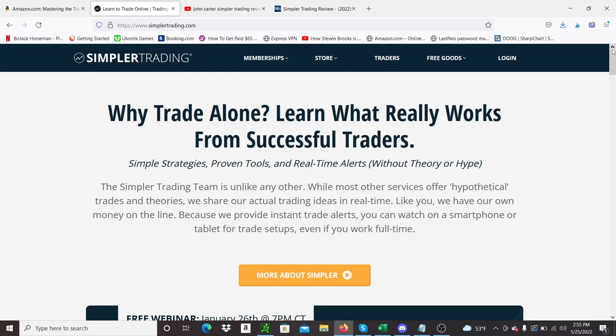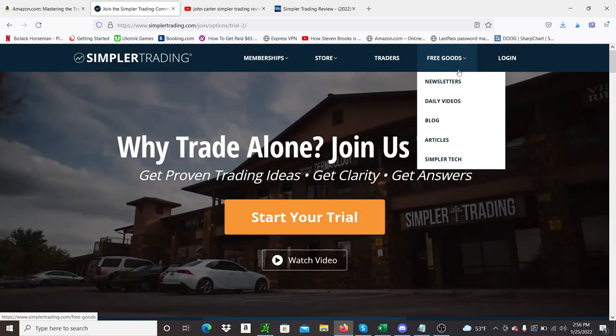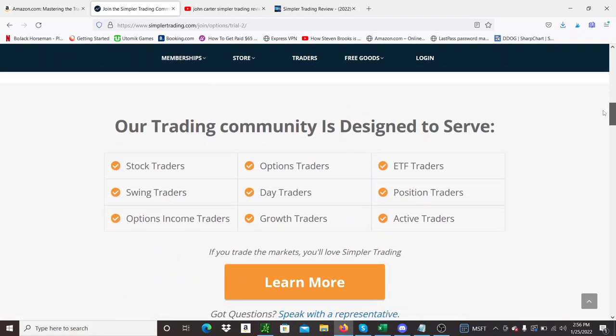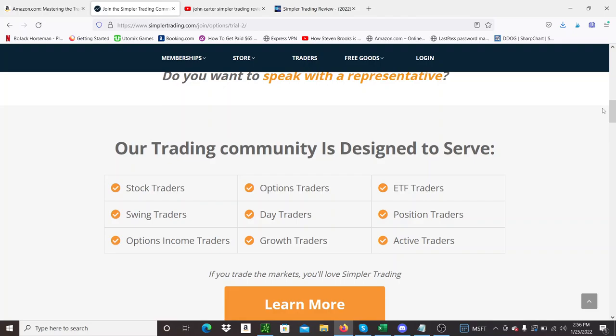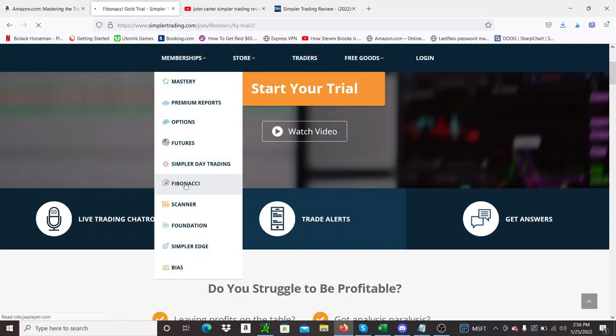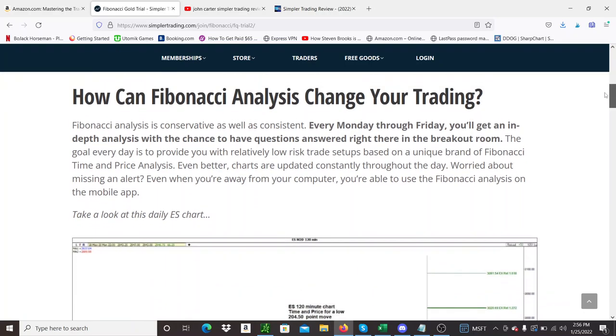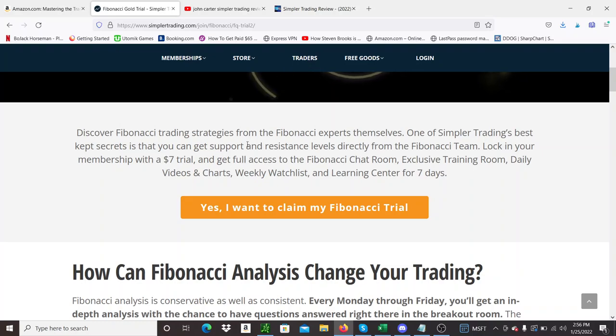So Simpler Trading — I'll leave a link below so you can go and find it. It's any type of trading you can possibly want to do. If you look under the membership tab, they have all these different systems. The cool thing is that most of them offer a low-cost trial — I think it's seven dollars for seven days — so it lets you try out the membership. You can find which one you want to try, for example the Fibonacci one. Each membership has a chat room, watch lists, videos, charts, and some educational stuff. So yeah, membership with the seven-dollar trial, but it's only for seven days and then you have to pay the full price.